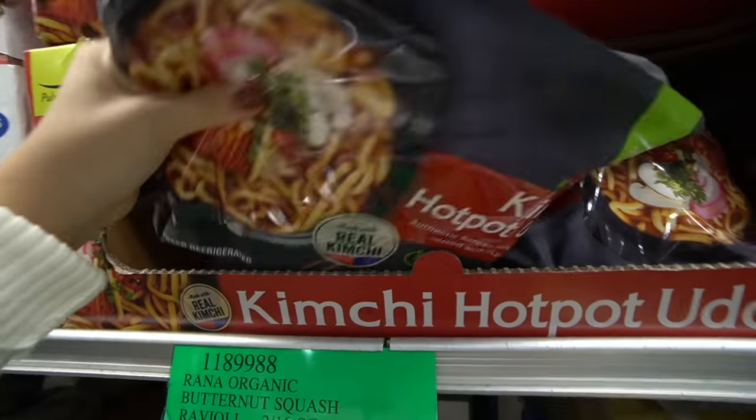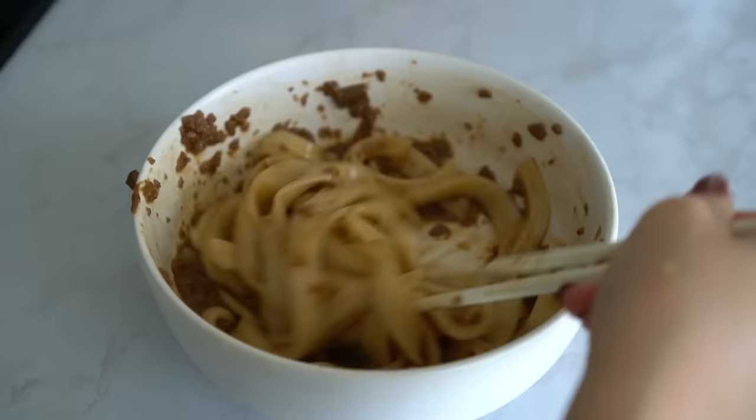Welcome back to a super special Costco haul featuring my favorite foods — noodles and soup. I crave noodles and soup all the time; I can eat it for every single meal. It does not matter the season, but because it's falling into winter — you see what I did there?